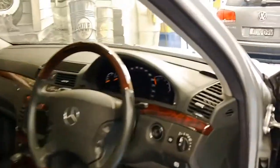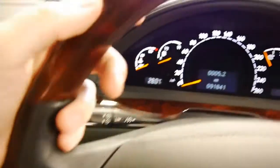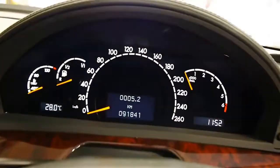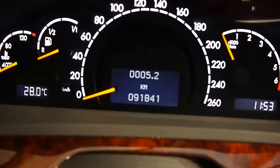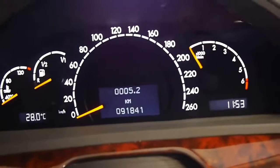Stepping into the driver's seat, the seats are otherworldly comfortable. Everything is swathed in leather. The dash is nicely stitched with it. We've got the updated nav, of course, and a wood grain steering wheel. The car shows 91,841 original kilometres, which is nothing for a V12 — it's barely run in.